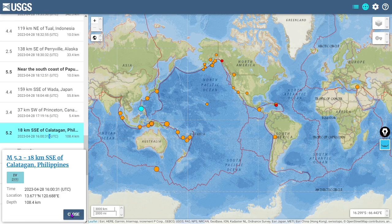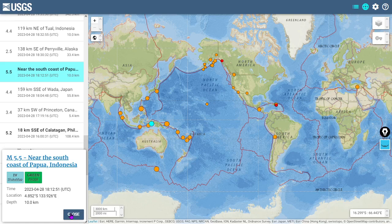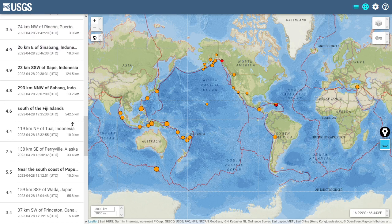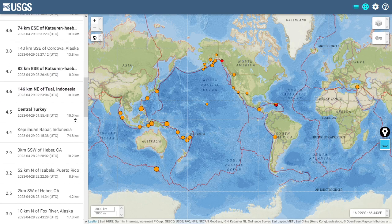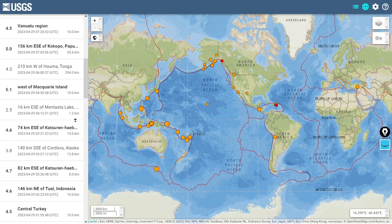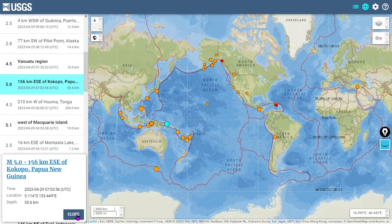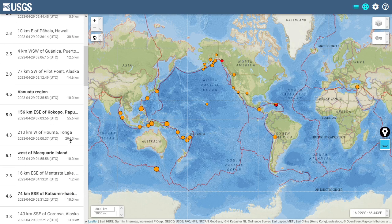The majority of quakes are north and northeast of Australia — the area known as Oceania. There was a 5.2 at the Philippines at 1600 Universal Time yesterday, and a 5.5 at Papua New Guinea at 1812 Universal Time yesterday evening. Also a 5.1 west of Macquarie Island at 0455 this morning, and a 5.0 at Papua New Guinea at 0703 Universal Time this morning.